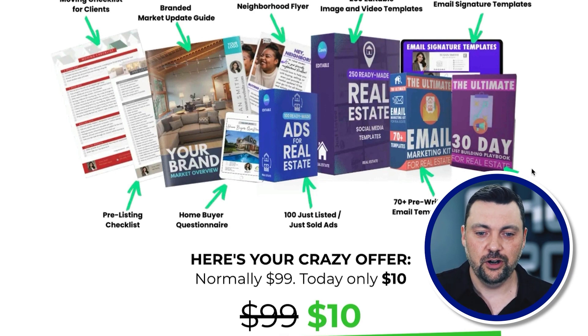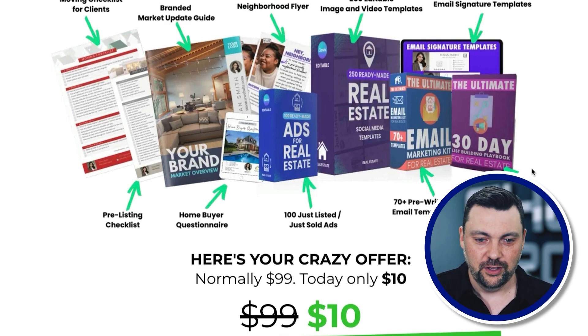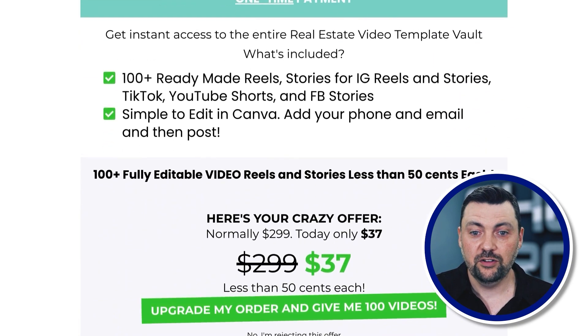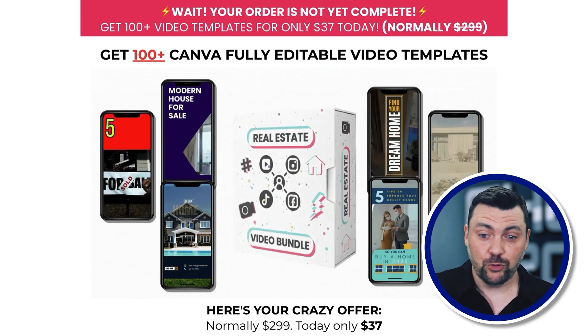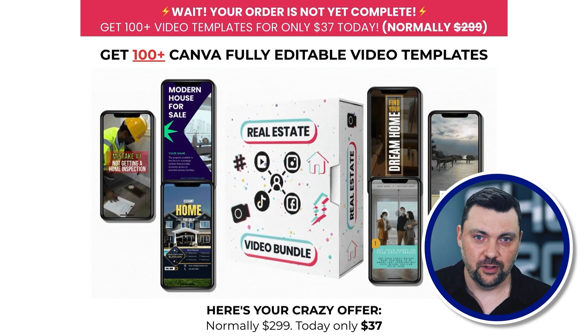The product is $10 — you can charge $37, $97, or more, whatever you like. It's an entire bundle of social media templates, checklists, and things of value a real estate agent can use. Once they buy the $10 product, we have a one-time upsell offer for $37 for a video bundle, also designed in Canva — a great additional bonus for those who want to take things to the next level.